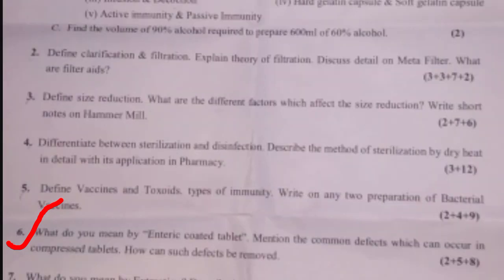Question six: What do you mean by enteric coated tablet — 2 marks. Mention the common defects which can occur in compressed tablets — 5 marks. How can such defects be removed — 8 marks. The marking is 2 plus 5 plus 8, totalling 15 marks.